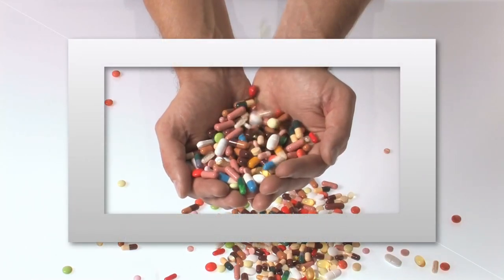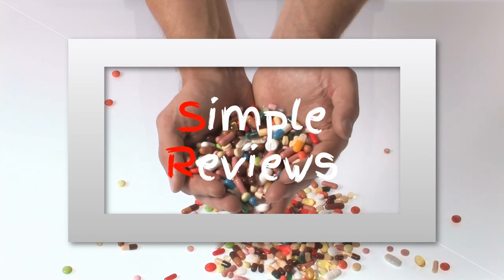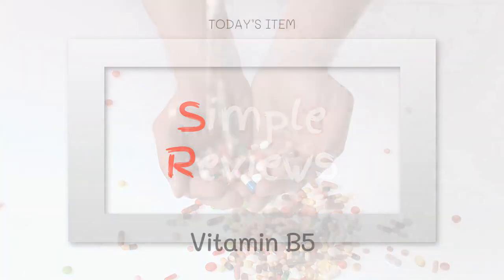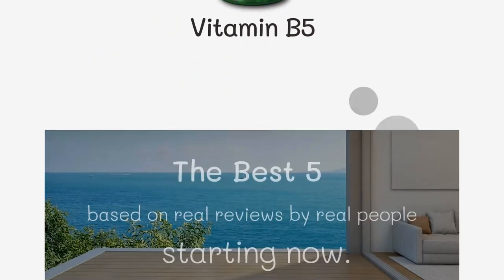Welcome to our best of Vitamin B5 products on Amazon. Vitamin B5, also known as pantothenic acid, is an essential nutrient that plays a key role in many bodily functions. In this video, we'll be sharing some of the top-rated Vitamin B5 supplements on Amazon, along with their unique features and benefits. So, let's get started.